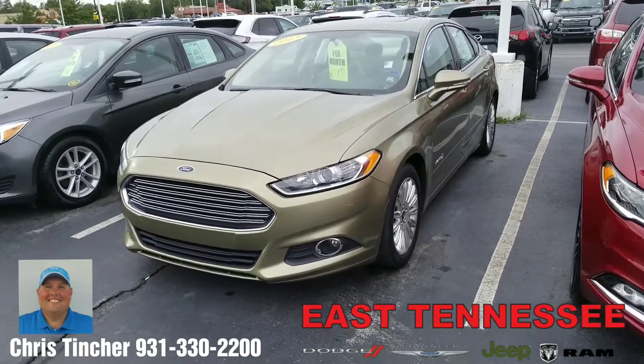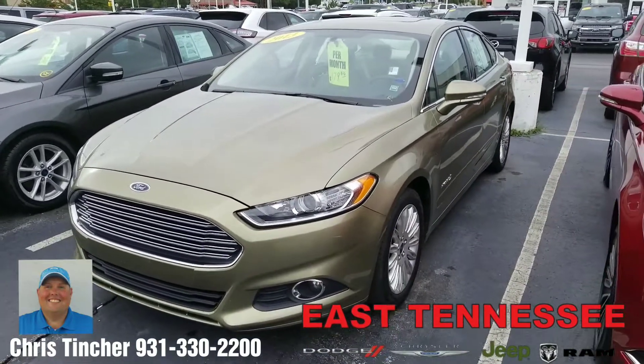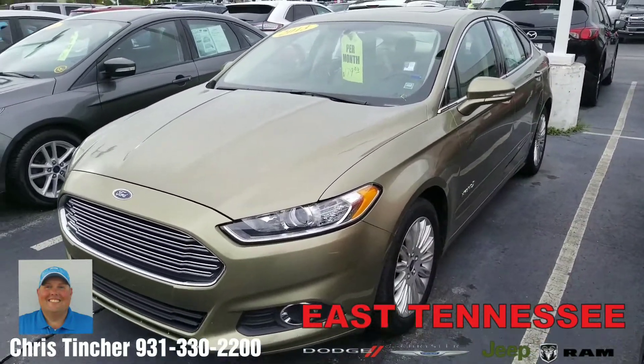Hi Cynthia, it's Chris your Hometown Family Car Guy up at East Tennessee Dodge in Crossville, Tennessee. Just wanted to take a moment to shoot a short video of this 2013 Ford Fusion Hybrid that you inquired about.